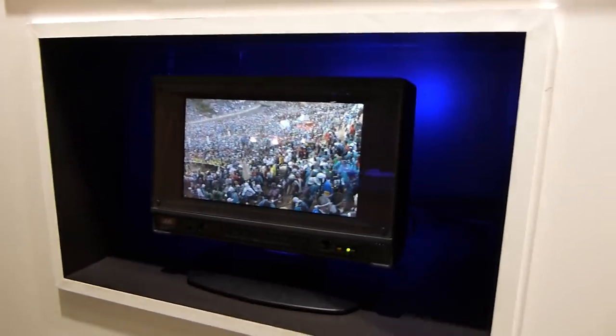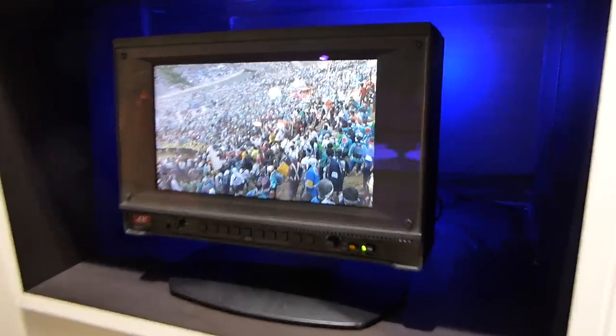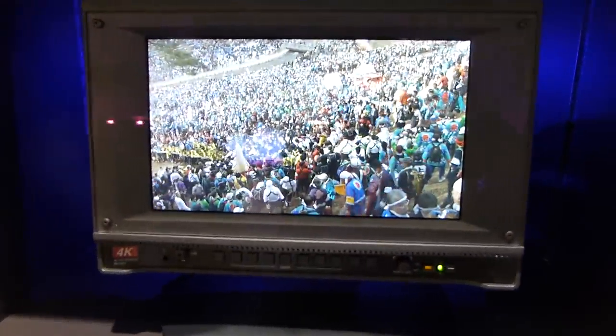Thank you for watching. This was the AORUSTECH 4K world premiere 9.6 inch display with really high resolution.